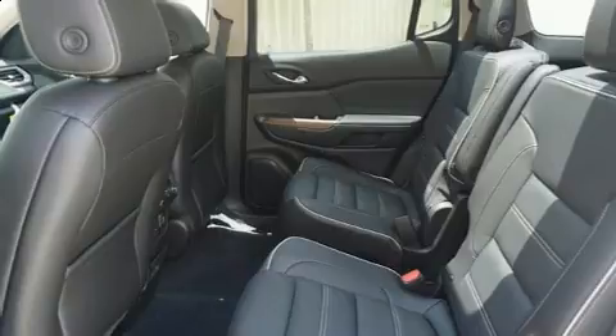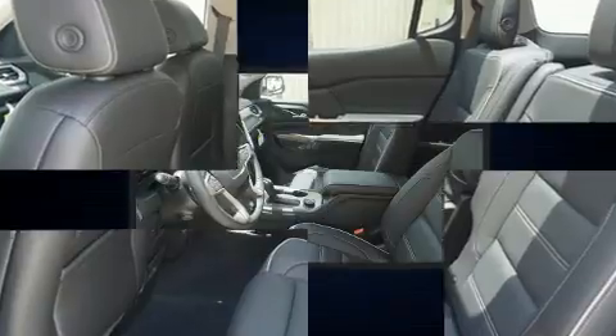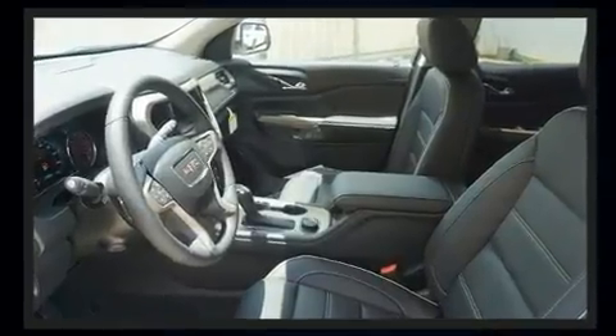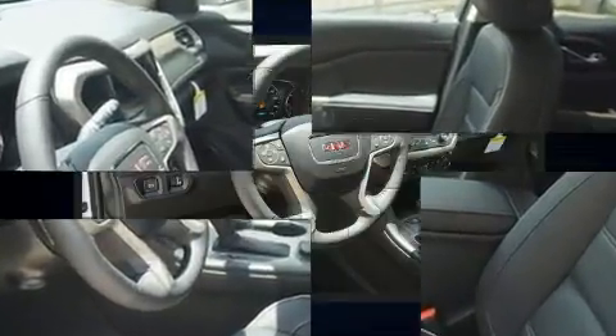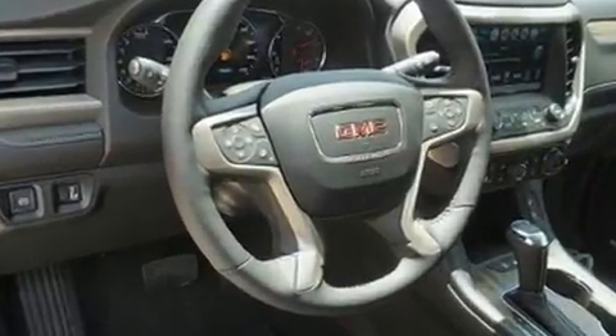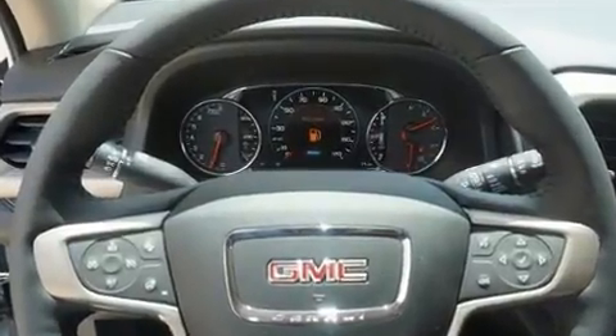A trailer hitch and more features such as automatic climate control and leather upholstery prove that economical transportation does not need to be sparsely equipped. Rear passengers enjoy the seat heating functionality, keeping them warm during the winter months.